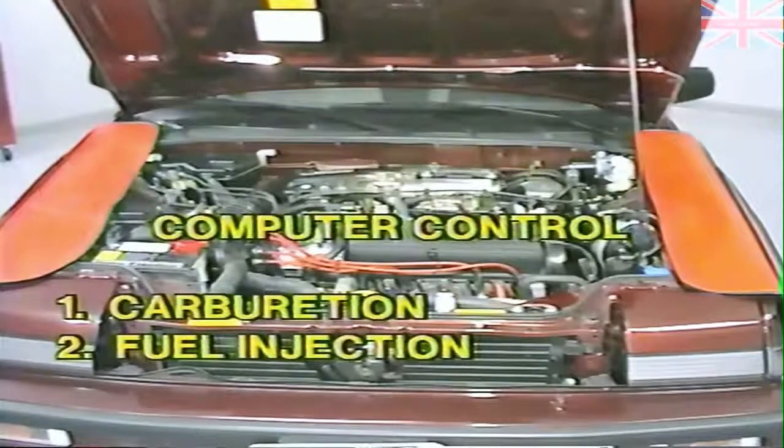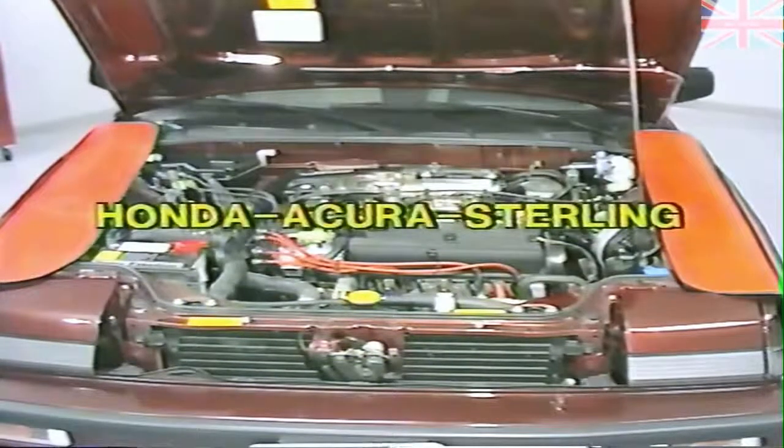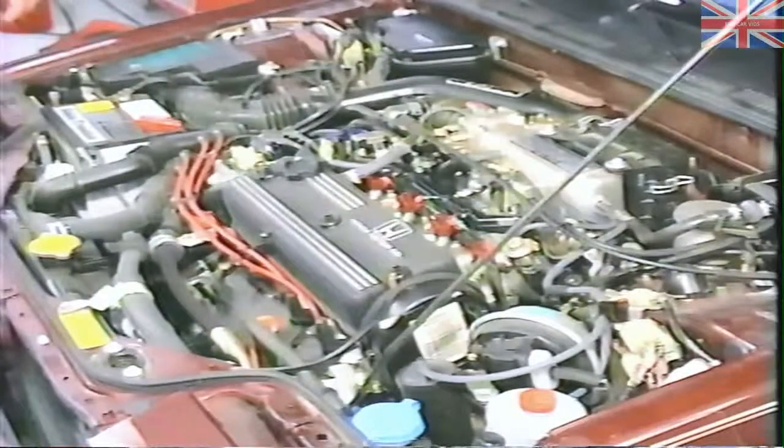Honda's electronic computer control system has been used extensively throughout their model lineup since the early 1980s. The early systems used computerized engine control for both electronic ignition and feedback carburetor control. Later systems are used with electronic ignition and PGM-FI — programmed fuel injection. The information and procedures outlined in this program are directly usable on the Acura and Sterling.